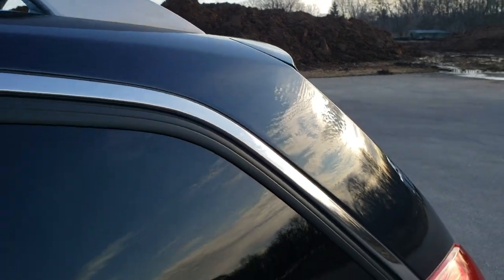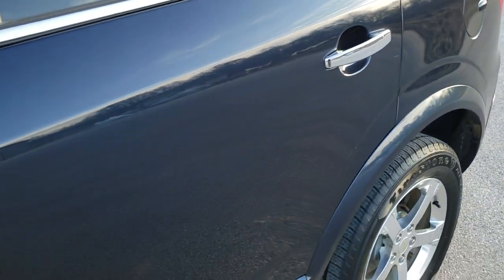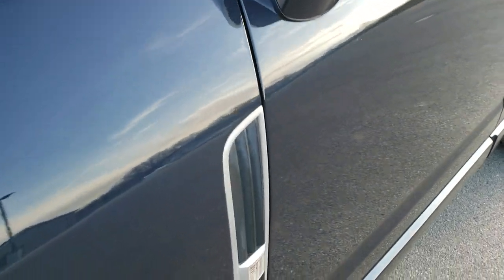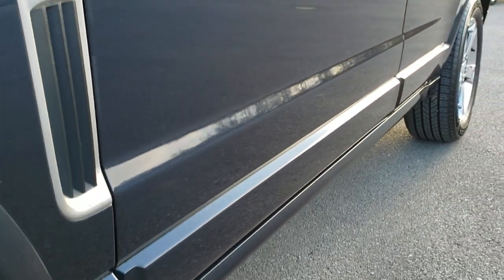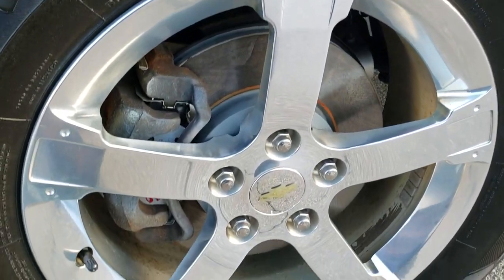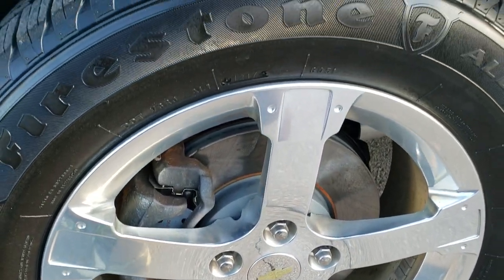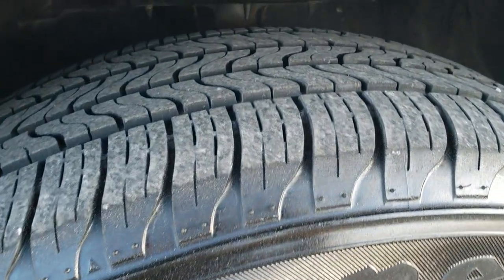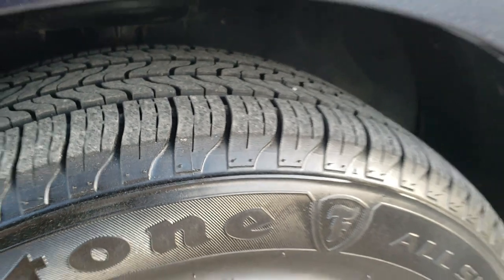Blue Ray Metallic is the color. We shoot all of our videos in 1080p, 60 frames per second, so if you have HD capabilities on your computer, tablet, or smartphone device, turn them on right now — it is like you're right here looking at the vehicle with me. It comes with polished aluminum rims and Firestone all season tires, 235-60R17s, with about 60% of the tread left on them.